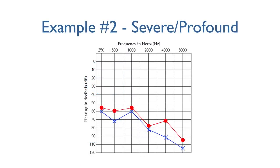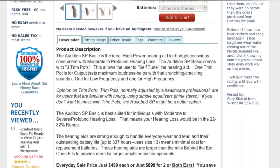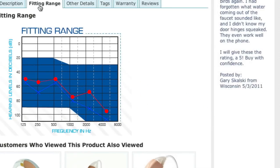Now let's look at an example where the person has severe to profound hearing loss. We will select Behind the Ear, and then the Audition SP Basic. Here is the fitting range for this device, and here is the audiogram. As you can see, all of the X's and O's again fall into the shaded area, so this device would be a good choice for this person.